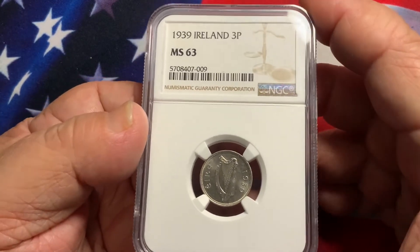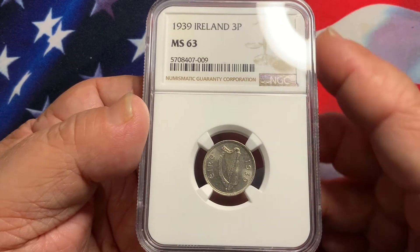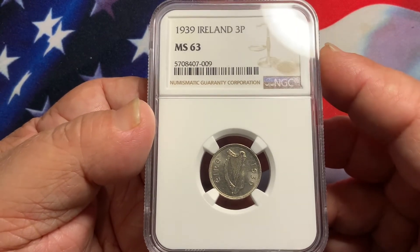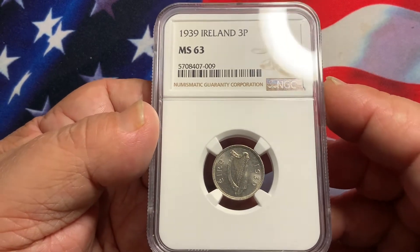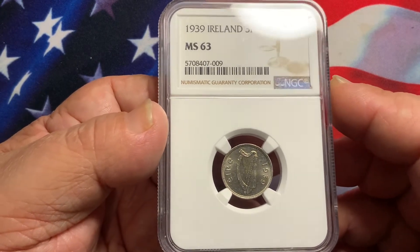Welcome everyone to Rare World Coins. Hopefully you're finding my videos informative and picking up some good information and images of coins from different countries along with the U.S.